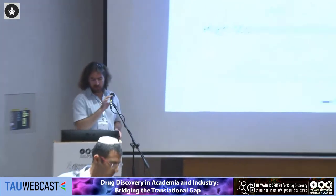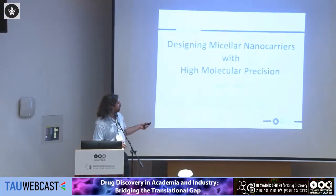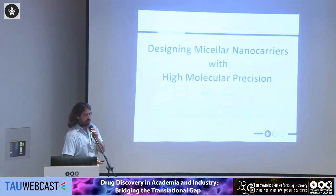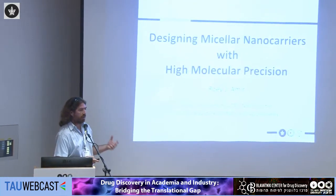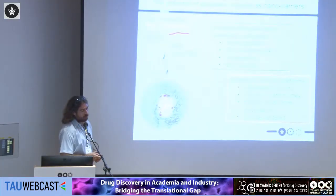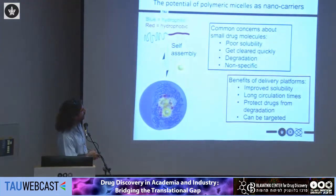Thank you, Metal. To be more precise, I'm faculty of the School of Chemistry and part of the Blavatnik Center for Drug Discovery. Today I would like to describe our research on micellar nanocarriers, specifically using high molecular precision when designing and making such systems. It's common knowledge that many drugs used today in the clinic tend to be low molecular weight hydrophobic molecules.